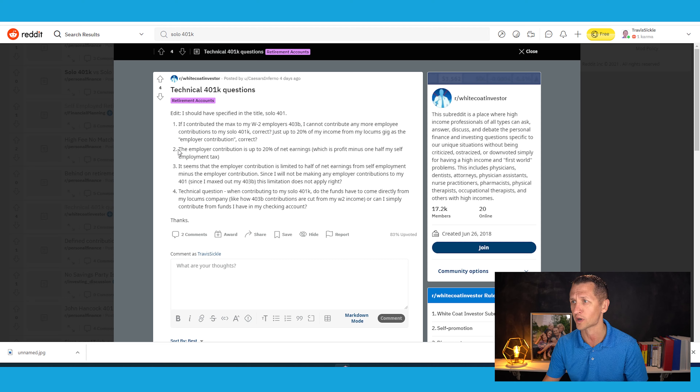However, you can make an employer contribution of up to 20% of your net profit minus one half of your self-employment tax. Question two confirms this: the employer contribution is up to 20% of net earnings, which is profit minus one half of self-employment tax. That's correct — it's Schedule C, line 31, minus one half of self-employment from Schedule SE. That gives you your plan compensation. Multiply by 20% for the max employer contribution, in addition to your $19,500. For 2021, the total max plan contribution is $58,000, plus catch-up contributions if applicable.